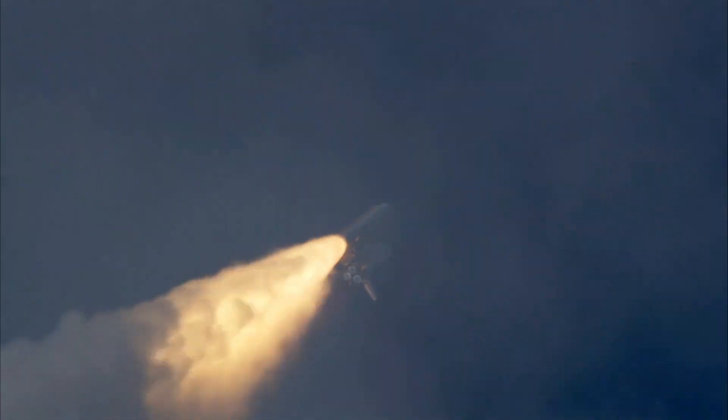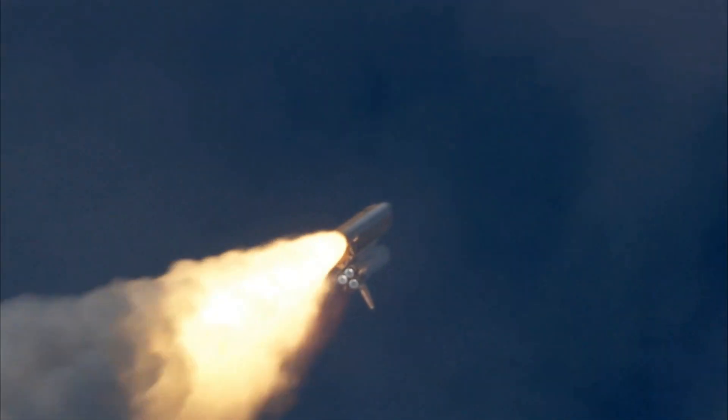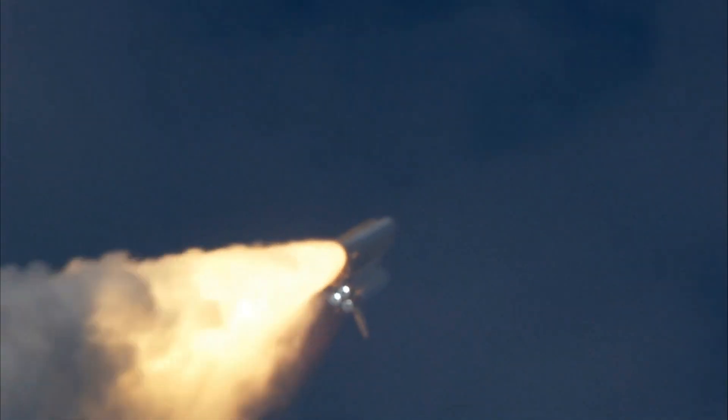3 liquid fuel main engines now dropping back to 72% of rated performance, going into the pocket, reducing the stress on the shuttle as it breaks through the sound barrier.